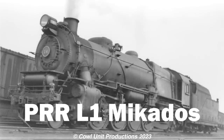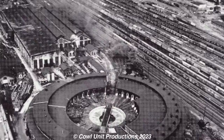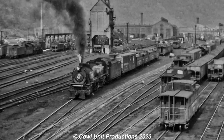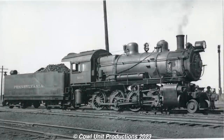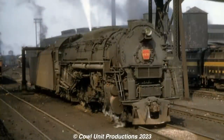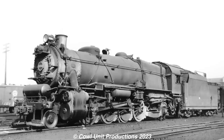Moving straight to the Pennsy, we have the Pennsylvania Railroad L1 Mikados. The Pennsylvania Railroad is known for a lot of things — the Horseshoe Curve, the Juniata shops, or the iconic locomotives like the K4 and T1s. However, its freight locomotives are also diverse, from the overpopulated H6 consolidations, to the powerful I1s, the non-Pennsy but still successful J1s, or the efficient and reliable M1s. But the Pennsy's own Mikados are usually thrown under the rug.